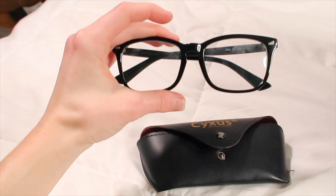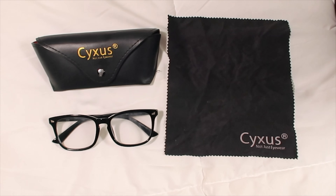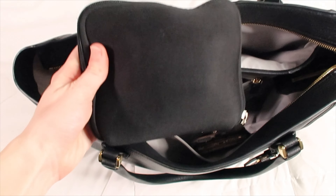Next are my blue light glasses, which I also talked about in my last 'what's in my work bag' video. Blue light glasses are supposed to protect your eyes from the blue light emitted by your computer screen, iPad, iPhone, TV, and any type of digital screen. I feel like they protect my eyes from getting strained after looking at my computer for most of the day.